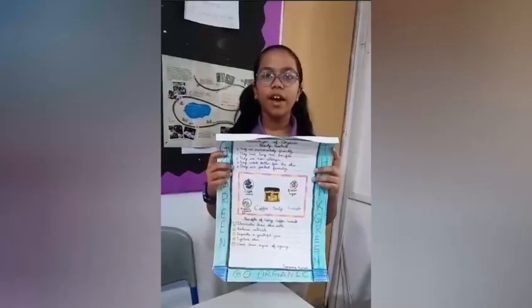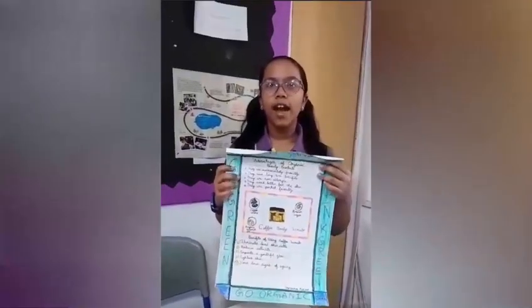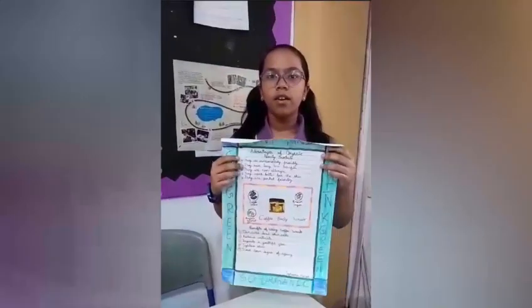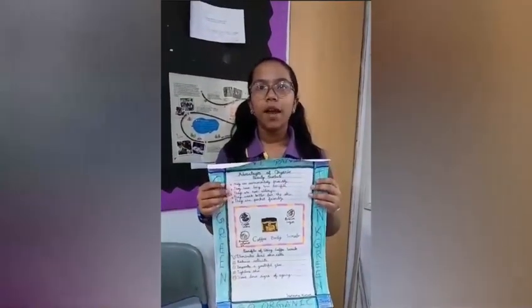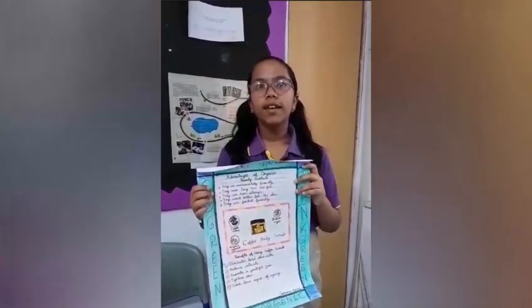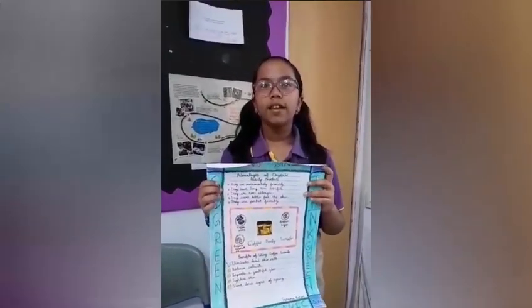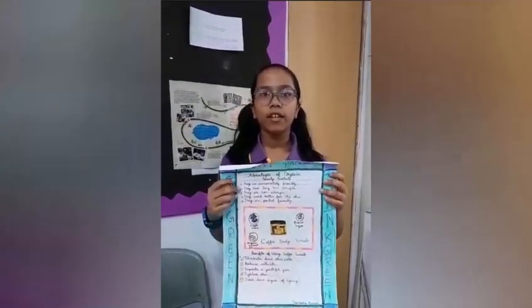Good morning, my name is Ramayra Kumar and I have made an organic coffee polisher. It has coffee grounds, coconut oil and brown sugar. The benefits of my coffee scrub are: it is toxic-free, it reduces cellulite, it reduces signs of aging, and it removes dead skin from the body. Thank you.